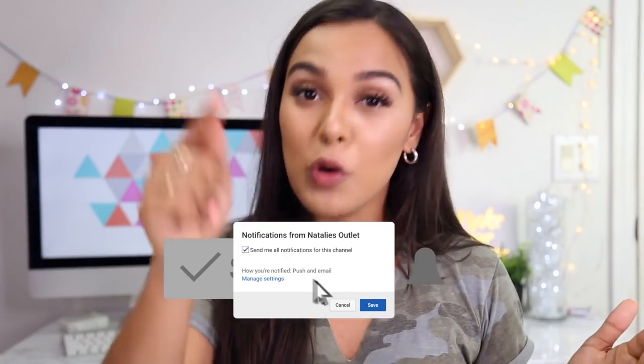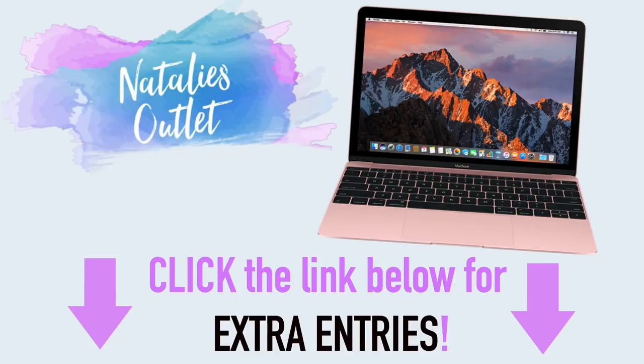That's right, I said potato. Also, I'm doing a giveaway. Make sure you have notifications turned on and you are subscribed to this channel and you will be automatically entered into my Macbook giveaway. Let's get on to this video.